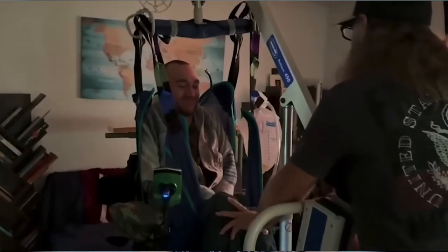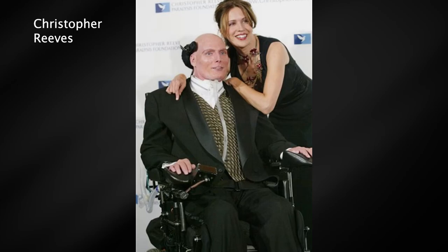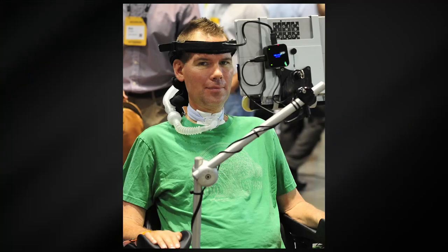Currently, Neuralink is in its prime study phase and implanted the first brain-computer interface in a human in January 2024. This device might seem unreal and somewhat scary; however, for those with quadriplegia or suffering from diseases like ALS, it is a life-changing invention.